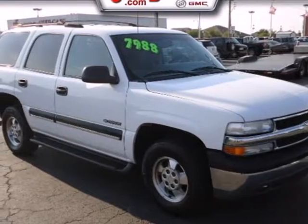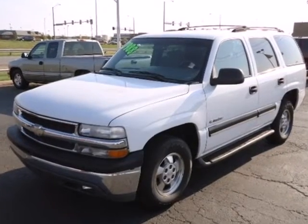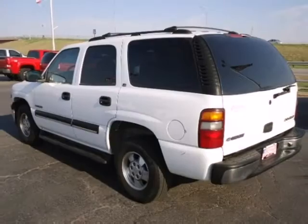It's a 2002 Chevrolet Tahoe. Consider the driving advantages of a potent Chevrolet V8 engine, four-speed automatic transmission with overdrive, dual anti-roll bars, and four-wheel anti-lock disc brakes.